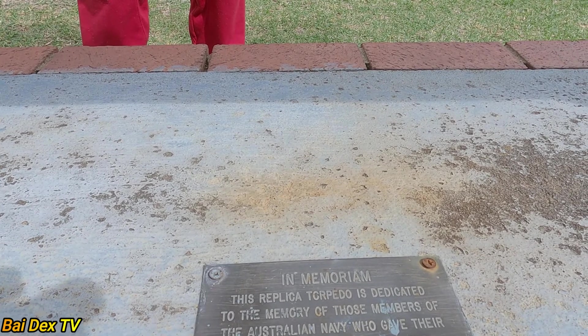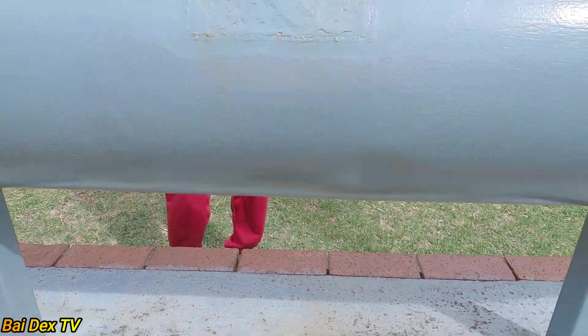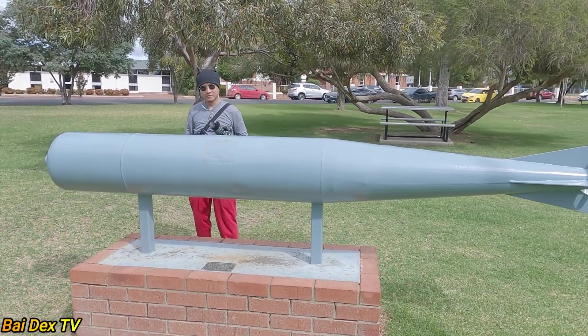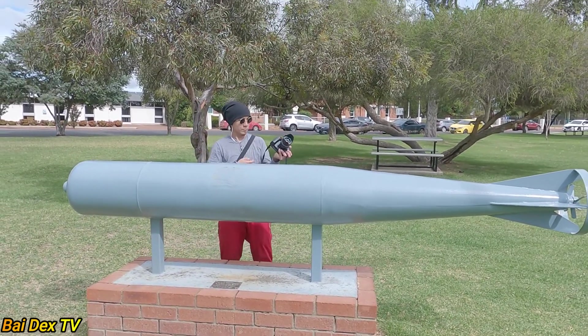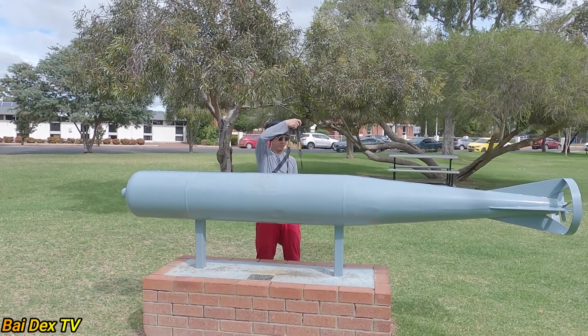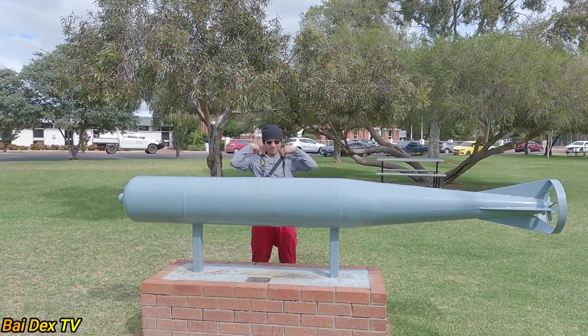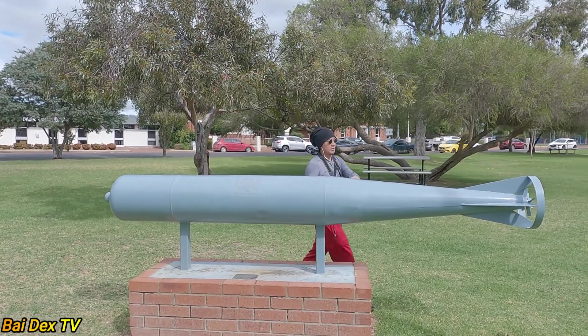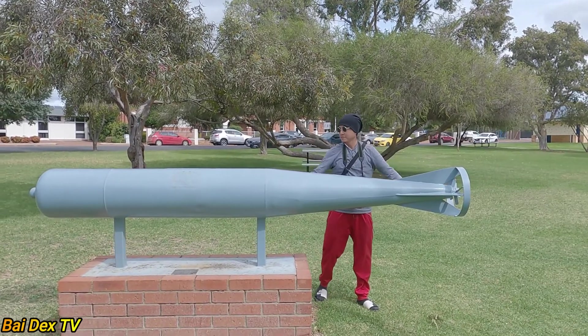1939 — yung 45, World War 2. Malaki-laki din, oh. Di pa nga tatlo — dalawa lang. Dalawang di pa tatlo.